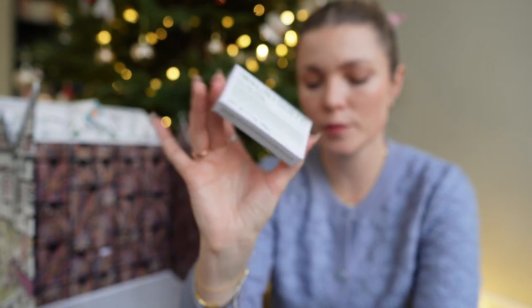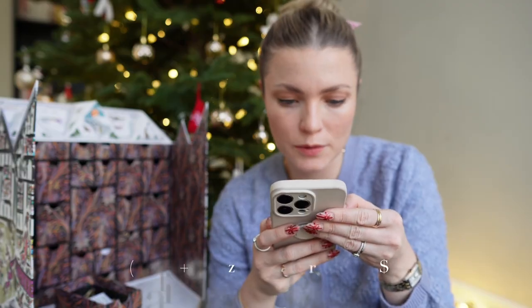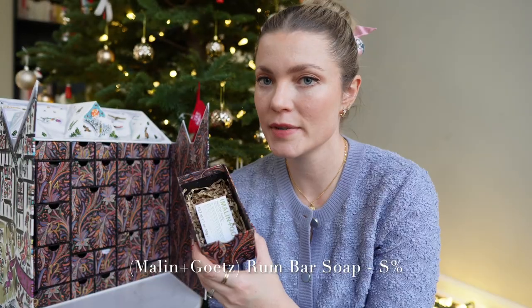Number ten I was a little disappointed with — it is the Malin and Goetz rum bar soap. I don't really use bar soap but I'll try it. It was only $5. Liberty London, you could have done better.